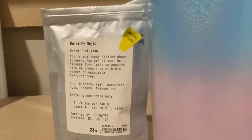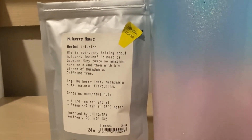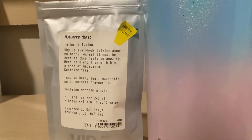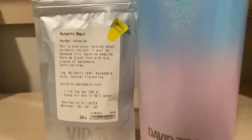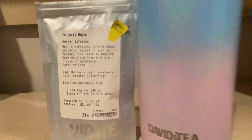It says Mulberry Magic, it's an herbal infusion. It says, 'Why is everybody talking about mulberry leaves? It must be because they taste so amazing. Here we blend them with big pieces of macadamia nuts.' It's caffeine free. Ingredients are mulberry leaf, macadamia nuts, and natural flavoring.